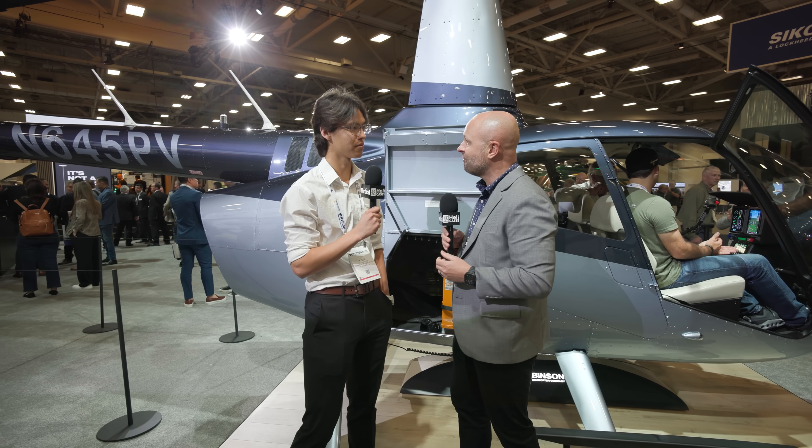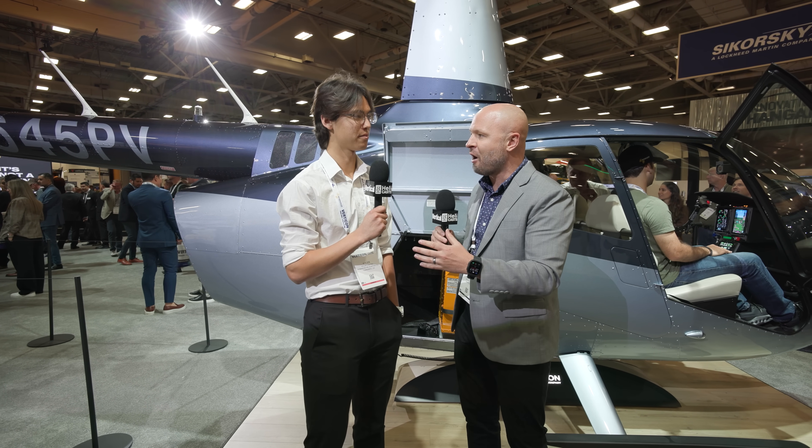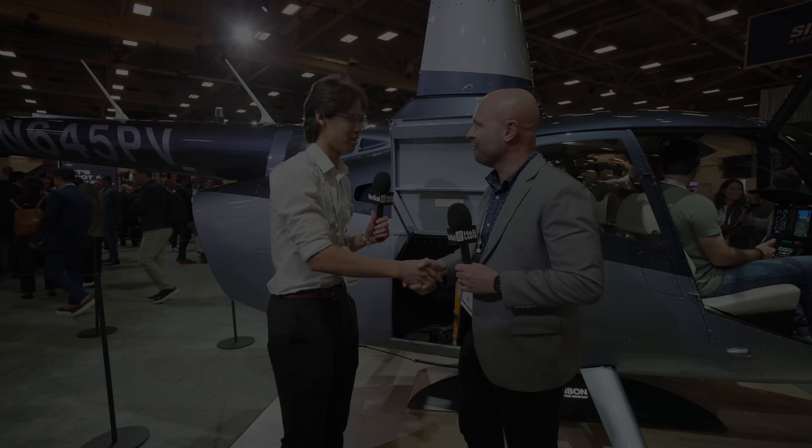The NXG is just totally stepping it up. Kyler, congratulations to you and your team for pulling this off — what a turnaround. Robinson has been here, proud and awesome for so many years, and it's just so fun to see this new innovation, not just with the R88 but of course with the R66. Thank you, Halsey. Thanks, dude. Awesome.